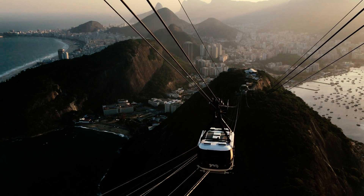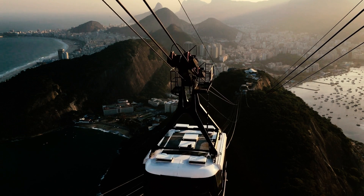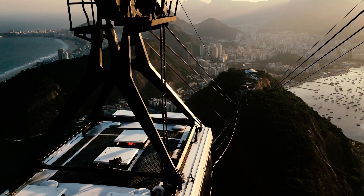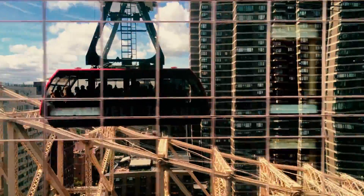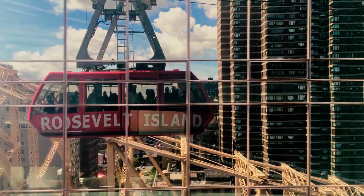The aerial tramway is a system with two large vehicles that move back and forth between two stations. These vehicles are designed to carry a lot of passengers, with some capable of carrying upwards of 200 people at once.